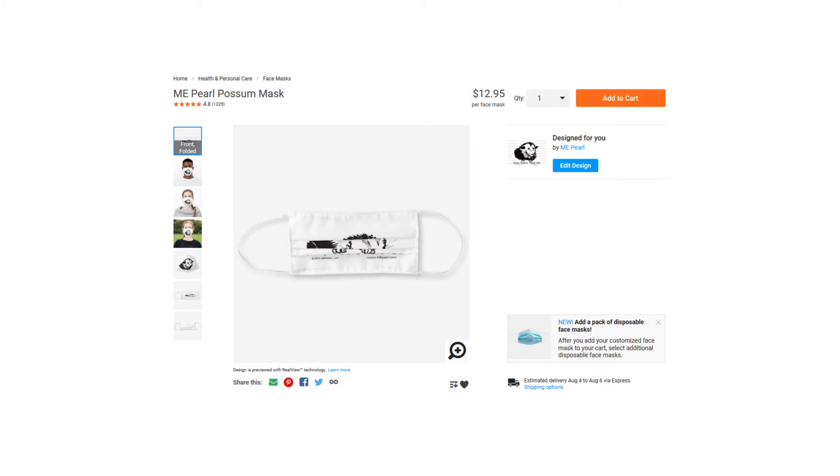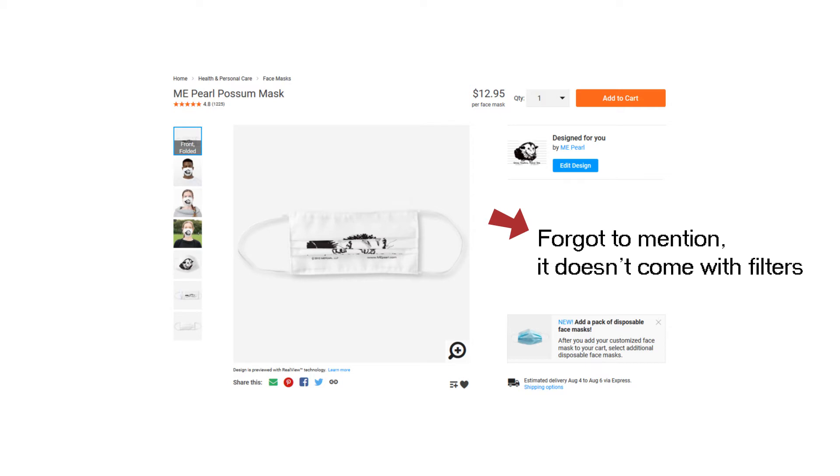This costs about $12 on Zazzle, but with shipping and taxes it wound up costing me around $20, which is a lot for a mask with a possum on it. But it's not too bad since the money goes to help take care of and rehabilitate wild animals — so maybe you can use it as a tax write-off. 10 out of 10 — perfect mask for any sort of plague.